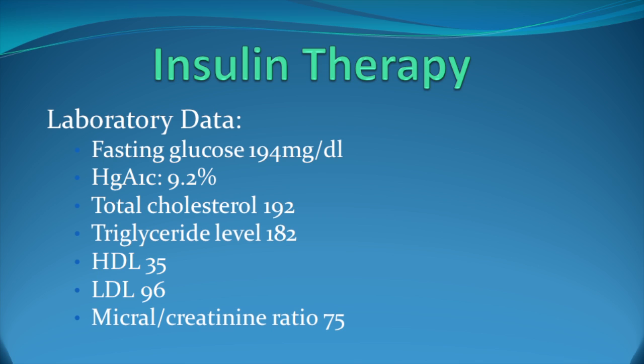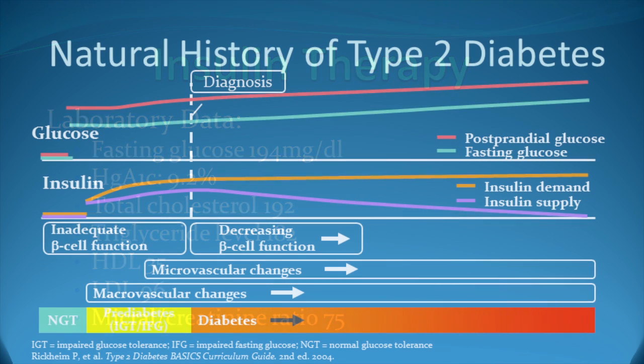His hemoglobin A1c is elevated at 9.2%. Total cholesterol is 192. His triglycerides are elevated at 182. HDL is 35, a little bit low, and his LDL is 96. Given the fact that he does not have established heart disease, LDL goal of below 100 is where he's at right now. If he had had a coronary event, I would want his LDL to be below 70. His microalbumin to creatinine ratio is slightly elevated at 75, so he has early nephropathy. This slide summarizes the natural history of type 2 diabetes. The progression of type 2 diabetes can be characterized as a progressive imbalance between insulin demand and insulin supply. Insulin demand increases in patients with increased caloric consumption, decreased physical activity, and increased age. Patients who are unable to compensate for the increased insulin demand can develop prediabetes, and this progresses onto type 2 diabetes as supply declines.